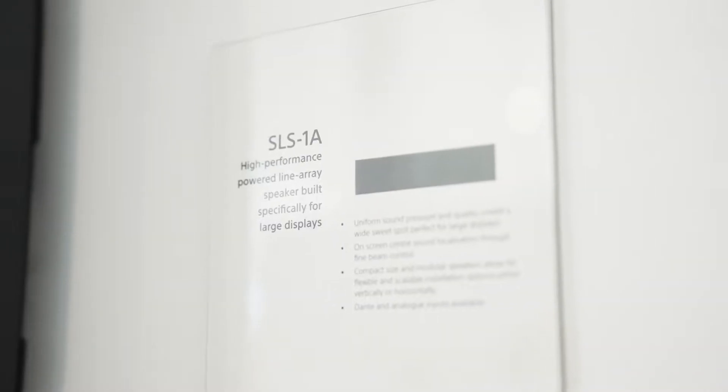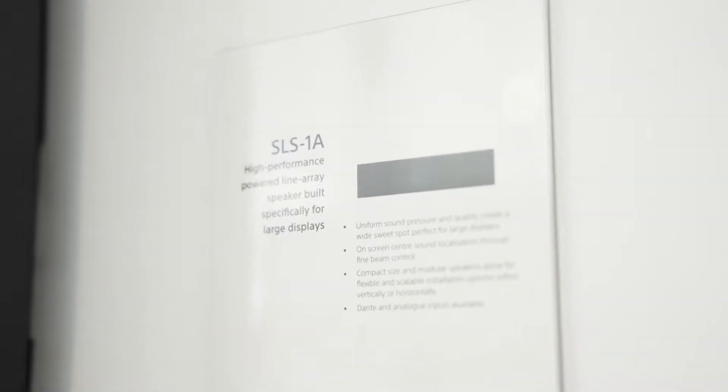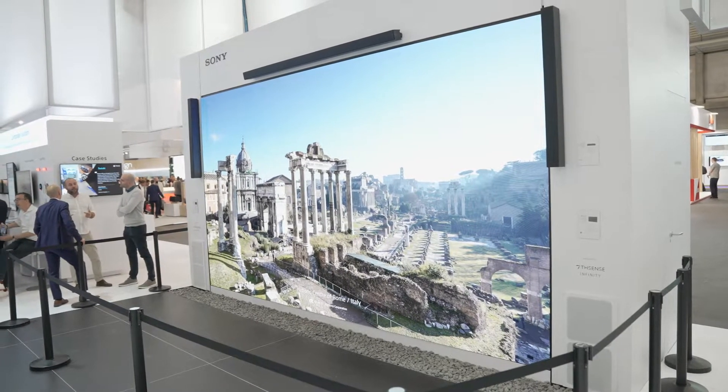Hi, I'm here at IAC 2022 on the Sony booth, and I'm here to talk to you about our brand new audio system: the Powered Line Array speaker from Sony, the SLS-1A. This is a commercial solution for audio with large display solutions — whether it's the Crystal LED behind me, a large projection screen, or a large Bravia — you can get optimal audio quality across a large listening area.